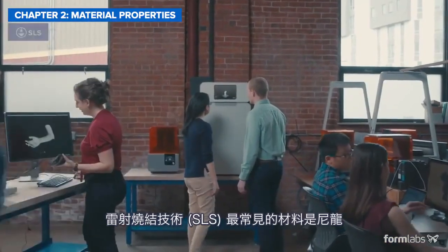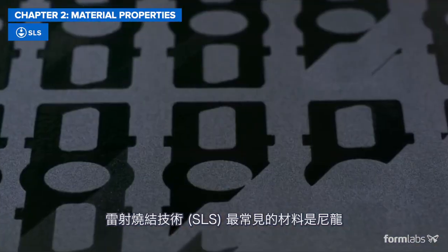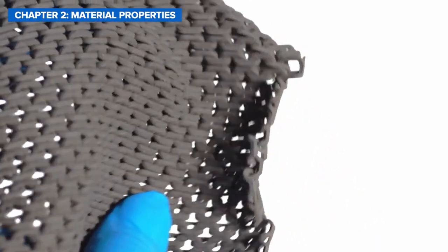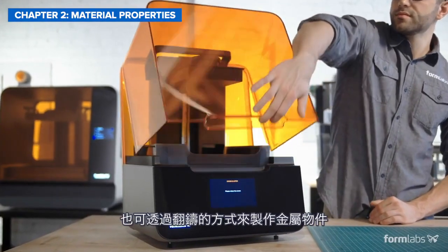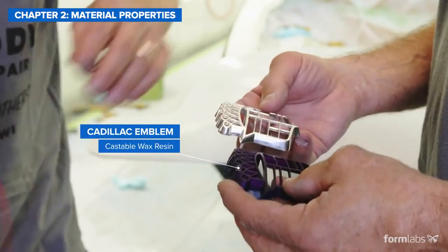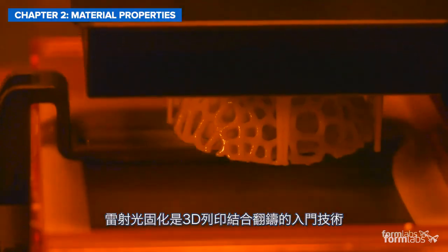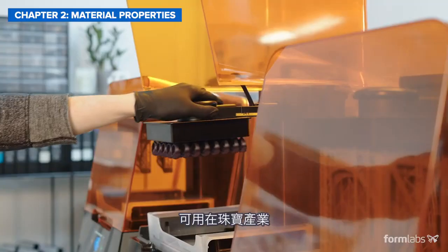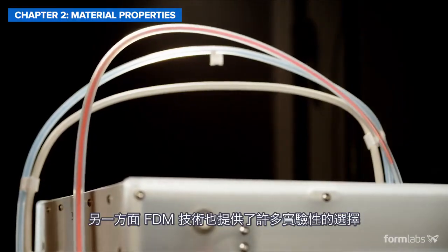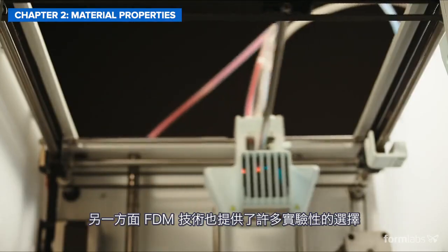The most common material for SLS 3D printers is nylon, a highly capable engineering thermoplastic. Desktop plastic 3D printers can also be used to create metal parts by casting 3D printed patterns. SLA is a go-to technology for 3D printed castable patterns for jewelry, dentistry, and engineering applications, while FDM also offers some more experimental options.